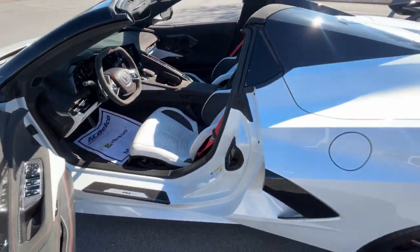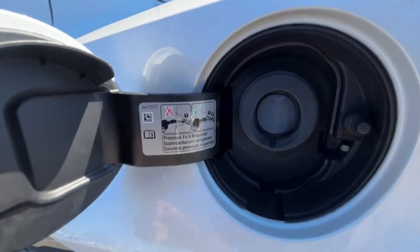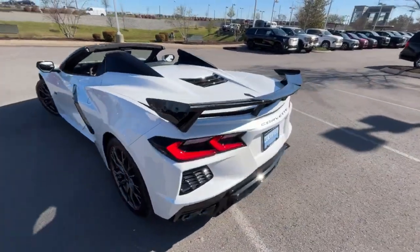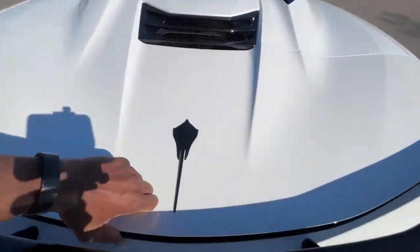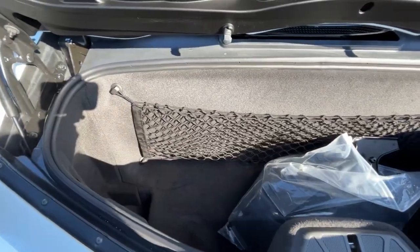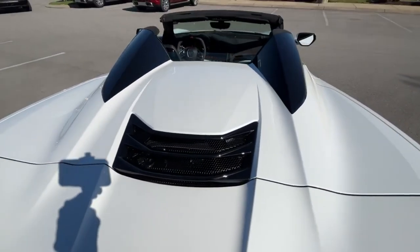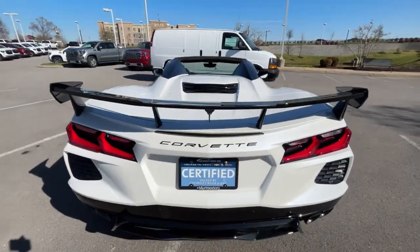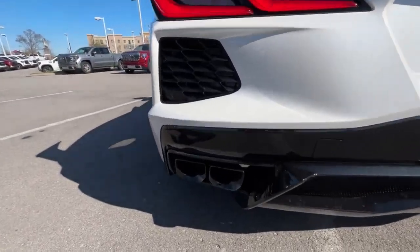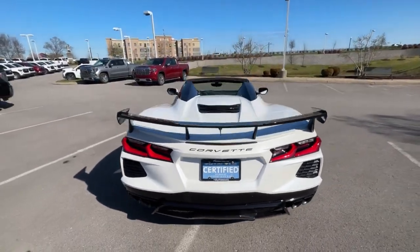We do have a fuel filler here — premium is required for this, so you definitely want to use 91 octane or higher for a car like this. There's trunk space in there and we get a little netted cargo tray as well. You can see the engine bay — it's a bit of work to get back there with a convertible, but there's the rear end with that Z51 exhaust. Incredible sound there. LED tail lights and I love the spoiler too.